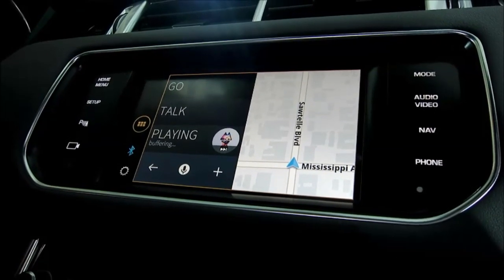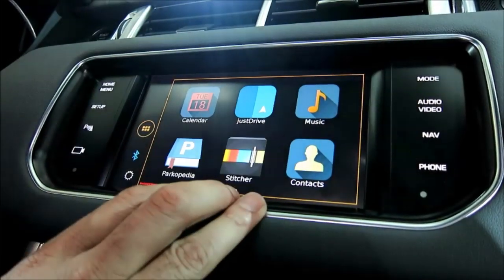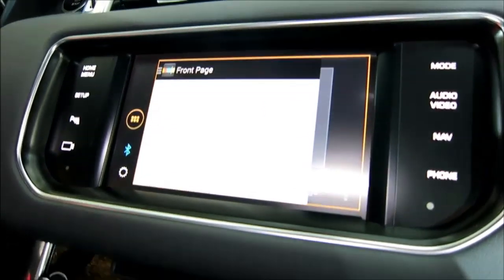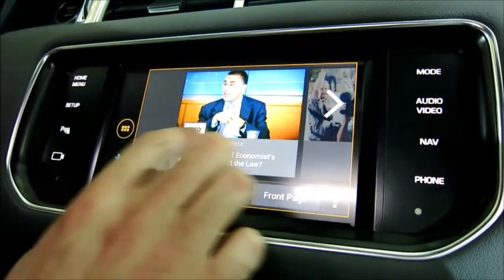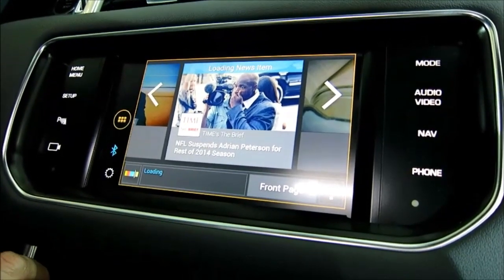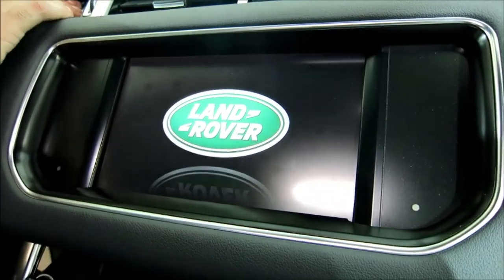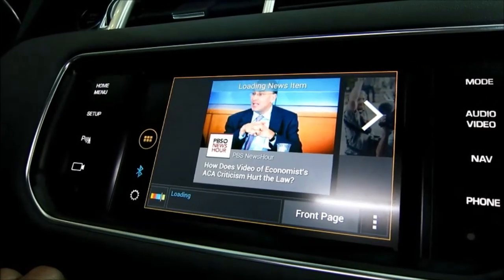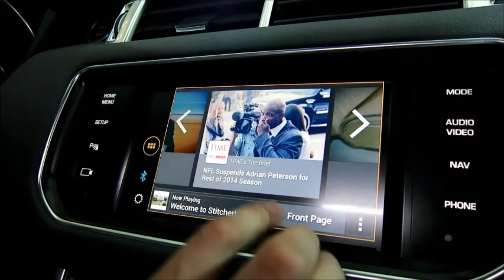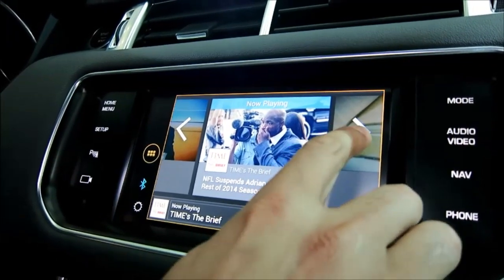Switching to Stitcher, the app logs in and gives you your front-page articles. You can scroll through headlines — for example, 'NFL suspends Adrian Patterson' — and tap to load and listen. Stitcher reads the article aloud, making it easy to consume news content hands-free while driving.